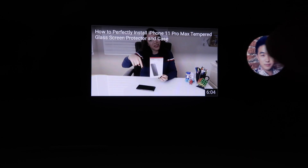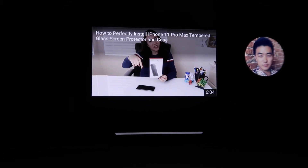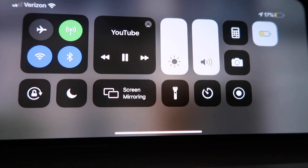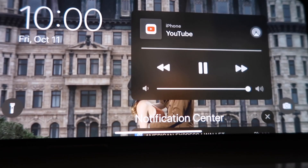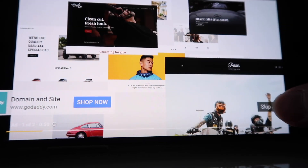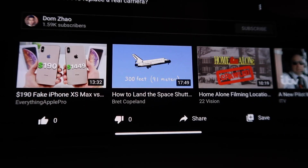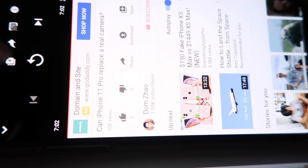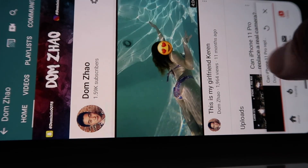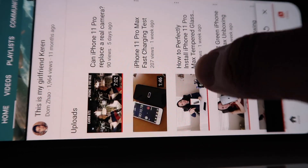Okay, the first video finished playing. Let's check out how much battery is left. It only took 2%. Wow, I can't believe this only took 2% of the battery. Okay, let's keep watching another video.